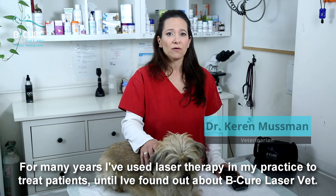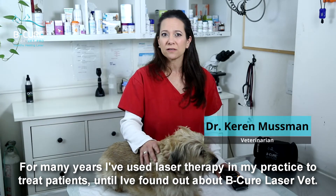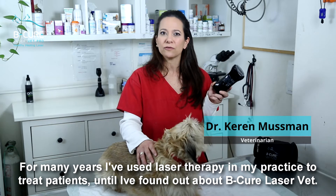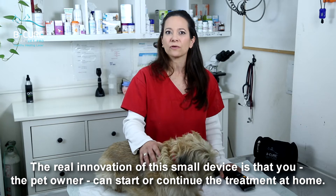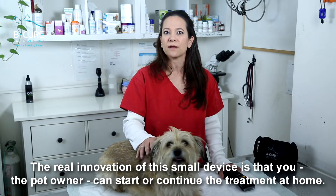For many years I've used laser therapy in my practice to treat patients, until I found out about the BeCure Laser Vet. The real innovation of this small device is that you, the pet owner, can start or continue the treatment at home.